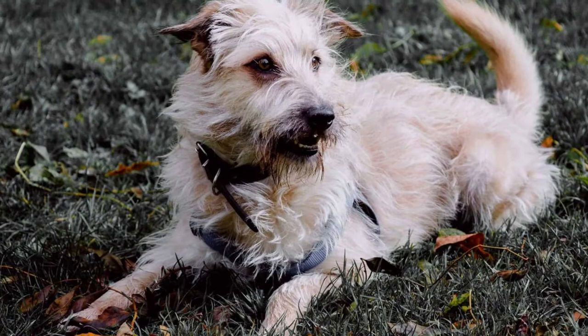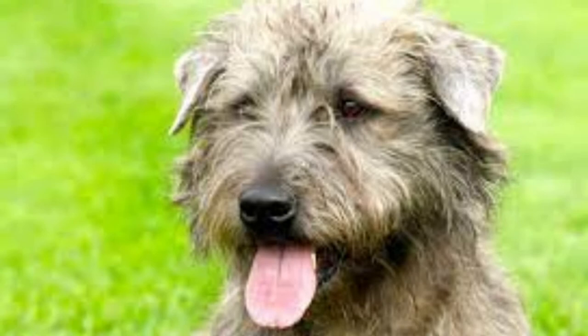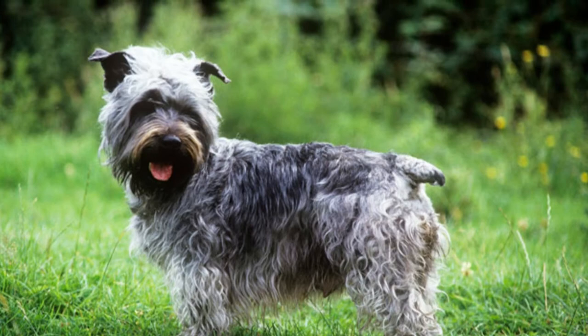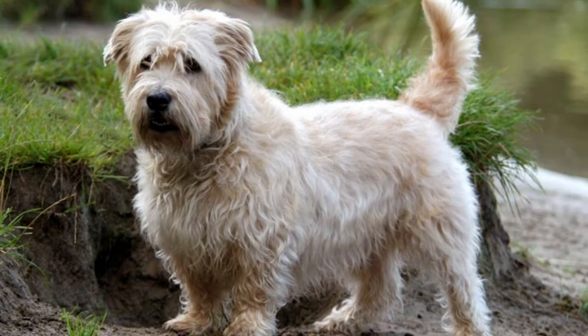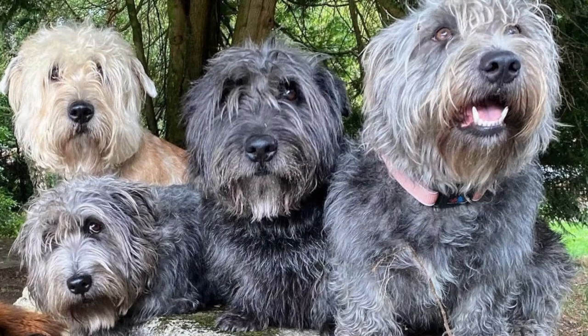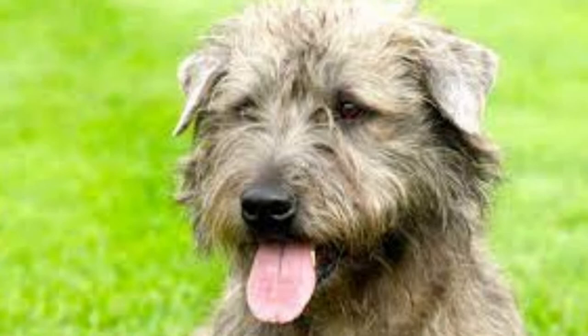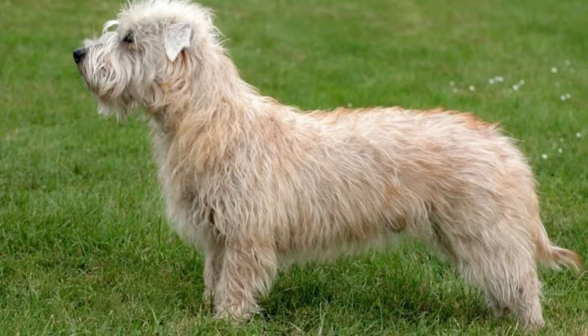A good breeder should ideally try to minimize or eliminate most genetic disorders, but there will always be health risks with any breed of dog. The Glen of Imaal is by no means an easy dog to care for — its grooming, training, and exercise habits all require an engaged owner. But because of its more docile temperament, the breed might be a good choice for novice terrier owners. It is best to work with high-quality breeders who adhere to strict health and maintenance standards. If you plan to adopt from a rescue shelter, it might be very difficult to find this dog in your area, as there are very few rescue groups that specialize in the Glen of Imaal.